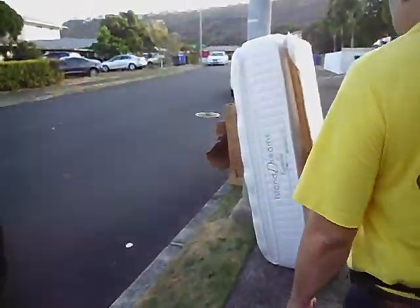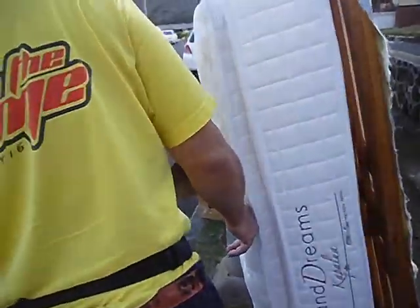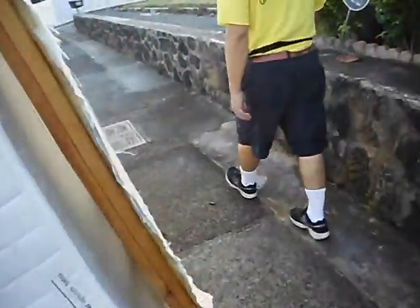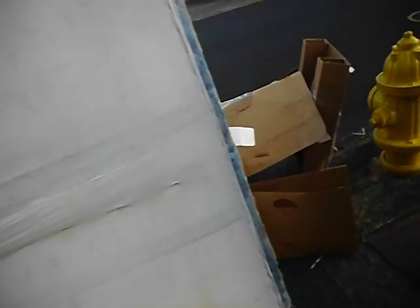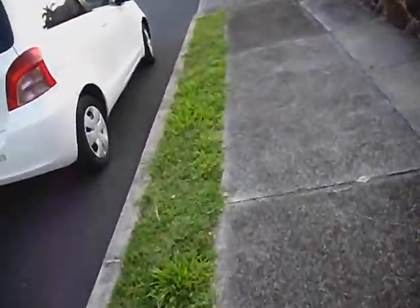So we got a queen size mattress — pillow top. It'd be good if you had a big dog, or kids that want to jump on it. Someone's having enough bedding, right? I don't know what's happening.